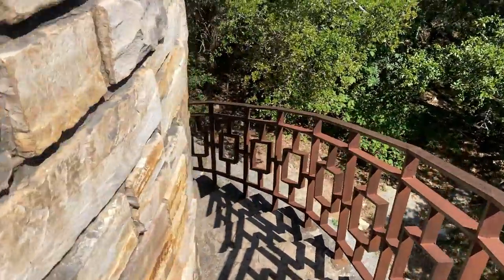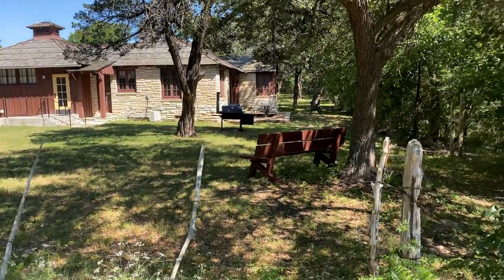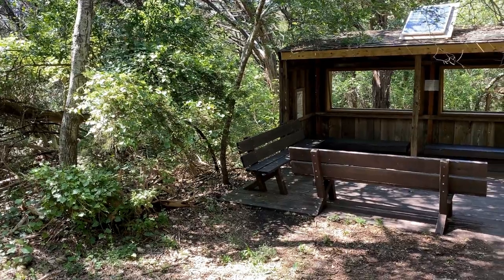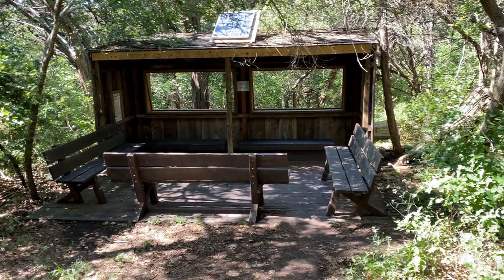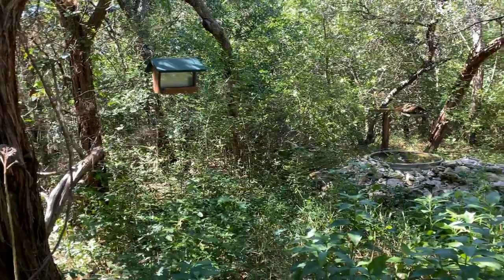We headed back down and viewed a CCC cabin. You can actually rent this cabin when the park is under normal operation. We continued on Tower Trail. This bird blind is near the tower — it wasn't active on our visit, but maybe next time.